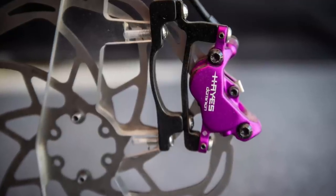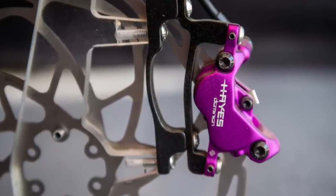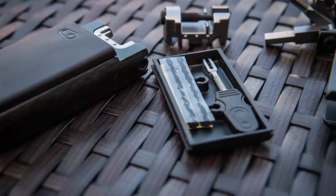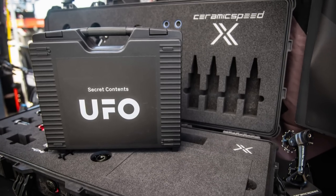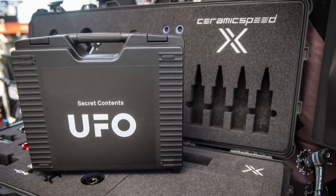Hayes joined the purple gang with a limited edition of their excellent Dominion brake — it might be sold out already by the time you're watching this. TRP's drivetrain also qualifies for the bling gang; we've got a review in the works so look out for that to drop in the future. Crankbrothers is adding a tubeless repair kit sleeve to its F-series multi-tools, coming soon.